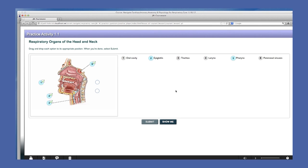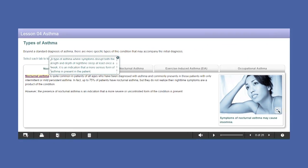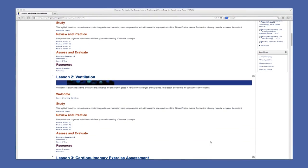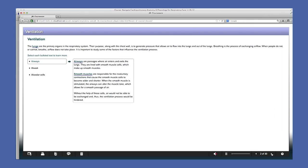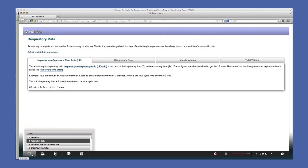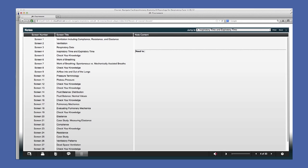Rationales are provided, and because the order of the answers changes, these can be used again and again to reinforce learning. Each interactive lesson represents two hours of online learning and addresses the key objectives of the CRT, RRT, and CSE certification exams. The interactive lessons are easy to navigate. You can navigate through the screens by simply clicking through screen by screen, or use the menu to find a specific screen. Students can jot down notes for later review, and notes and screens can be printed for remediation and study.